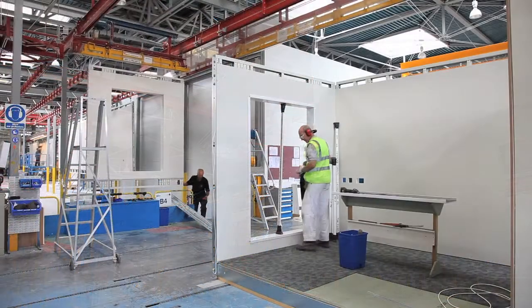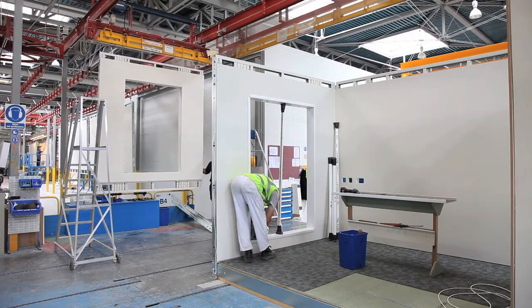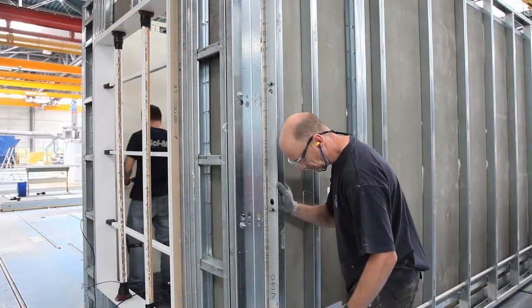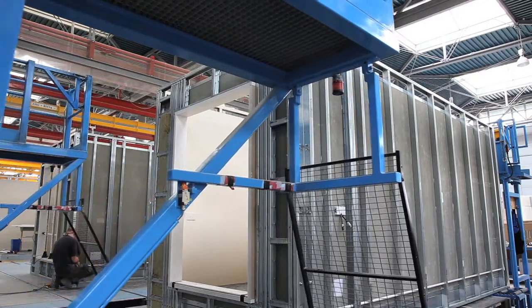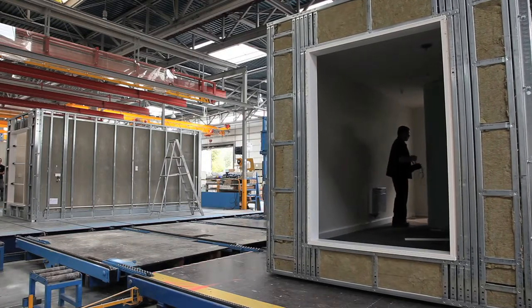Off-site volumetric manufacture is specifically configured to improve efficiency, typically producing 8 to 10 modules per day. Reducing manual handling helps facilitate highly accurate component and sub-assembly manufacture, ultimately improving build quality and reducing waste.